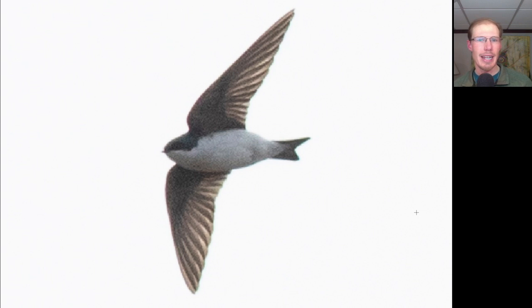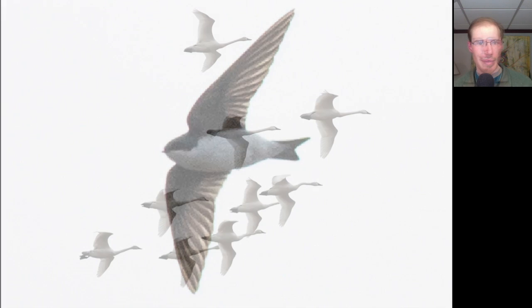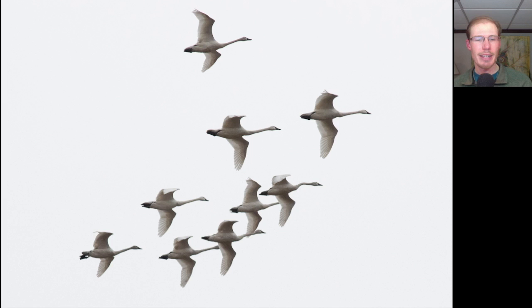Here we have a swallow with some blue on the head and completely white undersides — this is a Tree Swallow. We had about a dozen Tree Swallows today, so those numbers are slowly starting to pick up as well. There was no sign of the Barn Swallow that we saw yesterday. As I went to leave today there was one final flock of Tundra Swans.